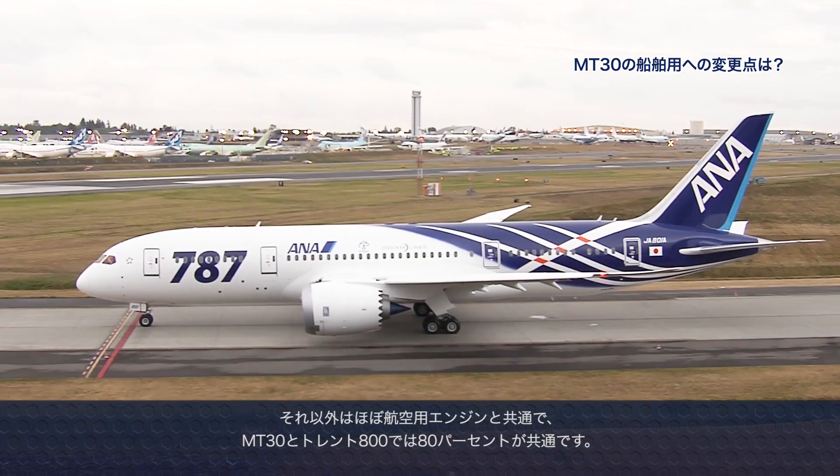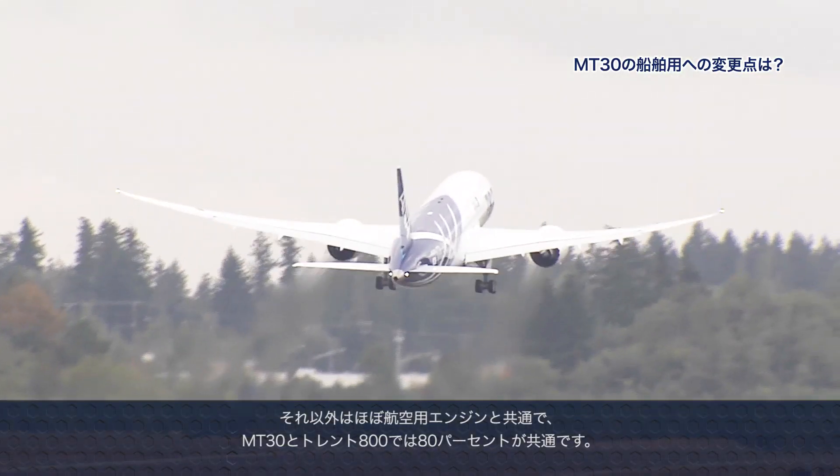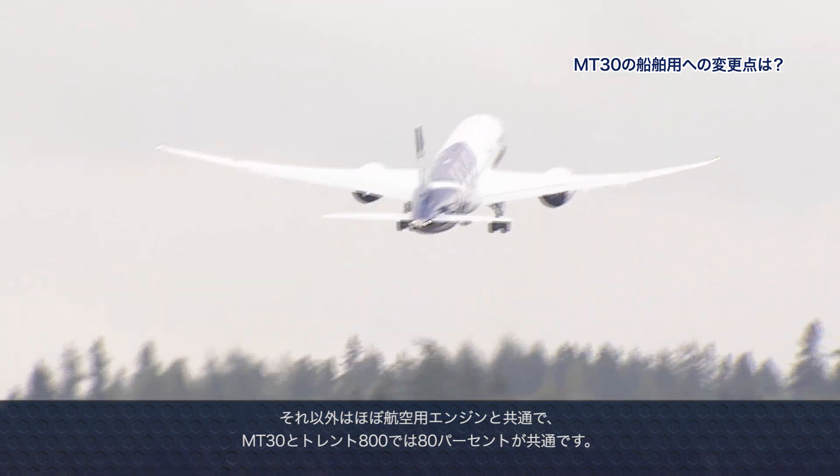Other than that, the product is largely common to the aero parent, so it's something in the order of 80% commonality between the MT-30 and the Trent 800 that it's derived from.